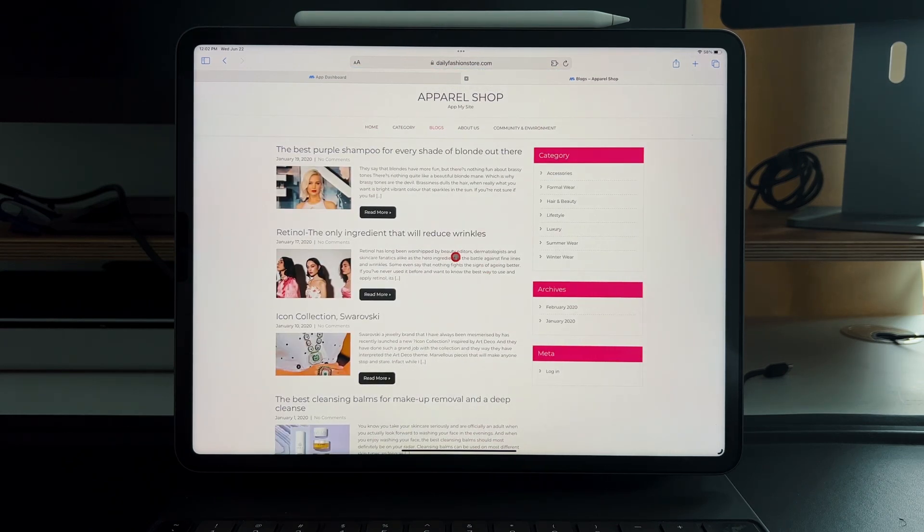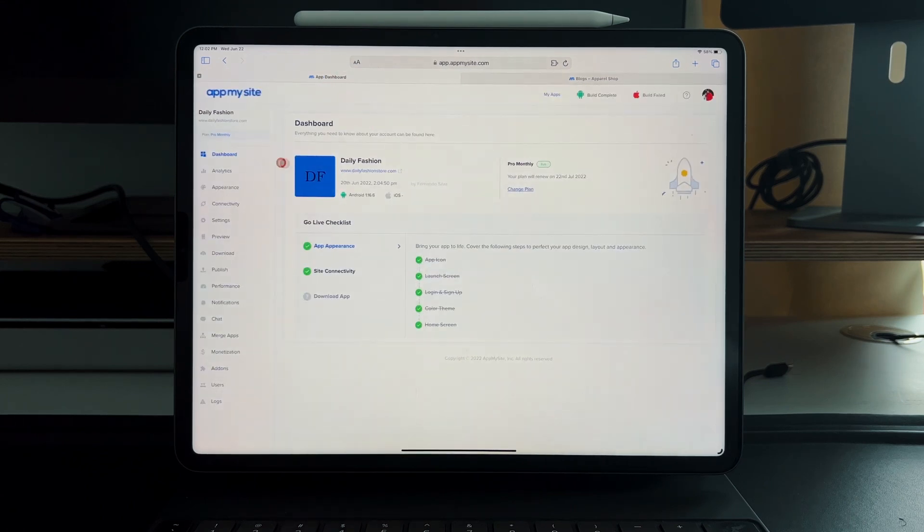App My Site literally takes your website and turns it into an application. All your content creation and updates are done through your WordPress website — no content is created on the app itself. Whenever your website gets updated, you can set it to sync whenever you see fit, and then you're good to go.